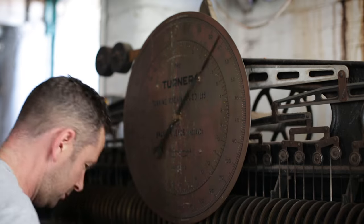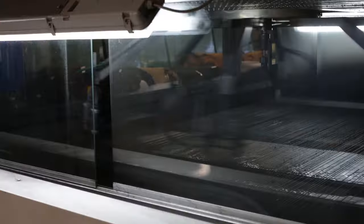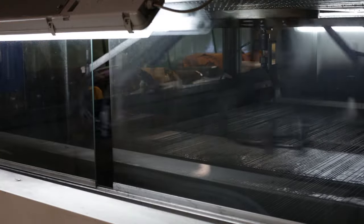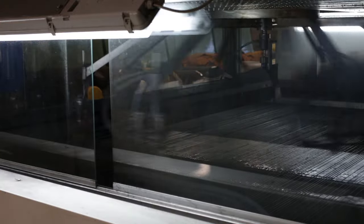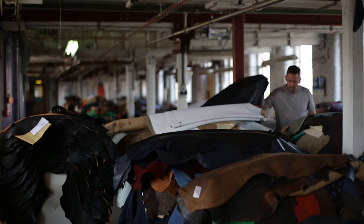Initially this area was populated by a lot of tanneries. I think the reason we're still here is that we've focused on being different — on providing brands such as Oliver Sweeney with unique leathers of a high quality which they can't get elsewhere.